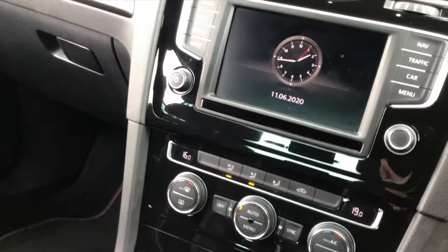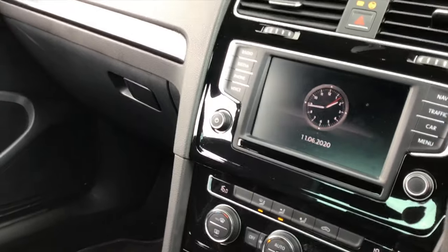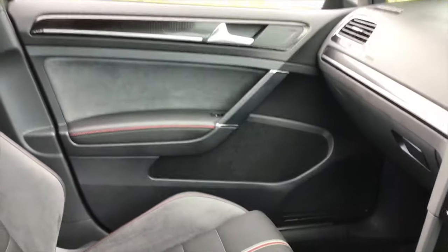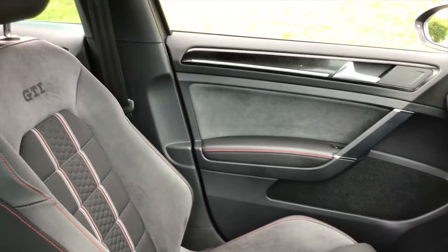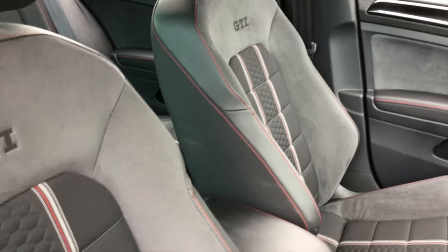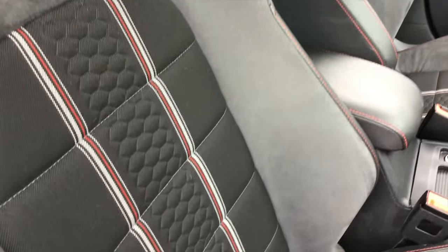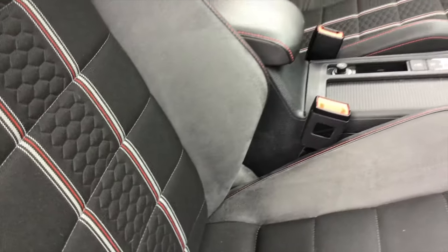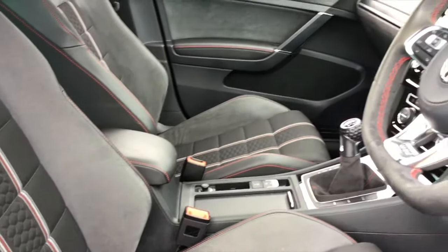There's your climate control, stereo, digital radio, navigation — all the usual bits and pieces. The seats are sports seats trimmed in Alcantara, and they've got this special cloth insert which is a feature of this particular car.